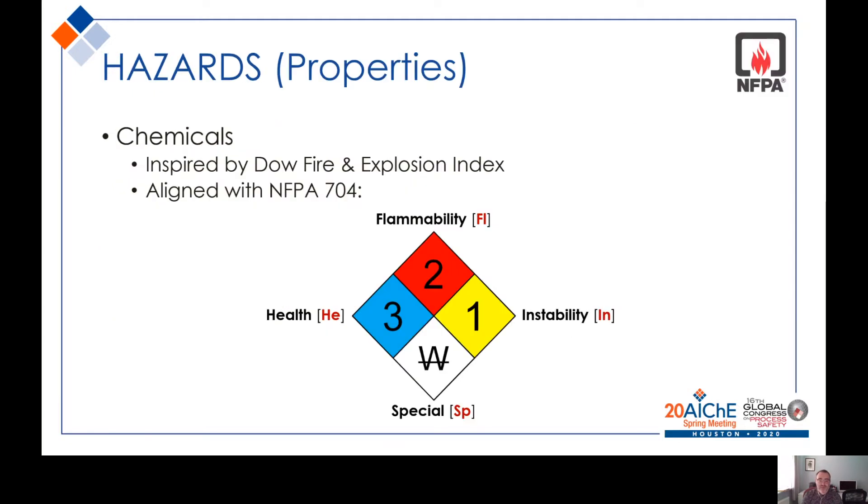The starting point is the chemicals that are processed. At this stage we are focusing on chemicals, although there will be some concerns about high-energy equipment. This was inspired by the original Dow Fire and Explosion Index, and it uses the NFPA 704 Fire Diamond to score the materials according to their health, flammability, instability, and any special hazards such as reaction with water or asphyxiation potential.